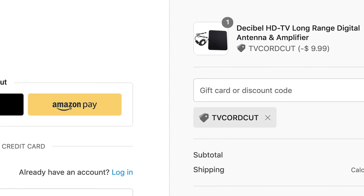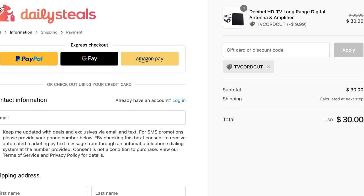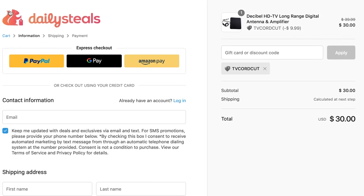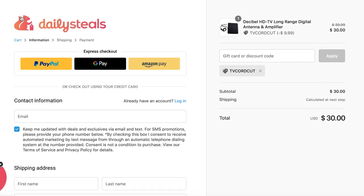Once that is in, you can check out with PayPal, Google Pay, or Amazon Pay. And that is one of the best deals you will ever see on an HDTV antenna — in my opinion, the top deal of 2019 tied to this product.